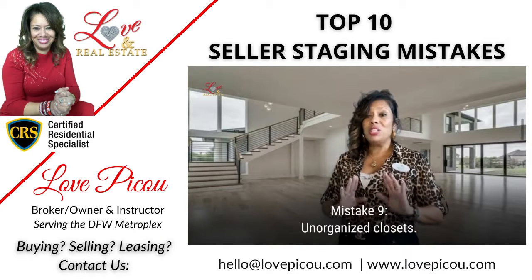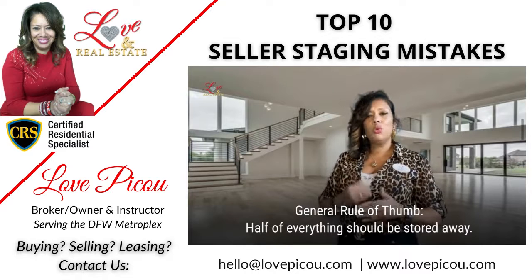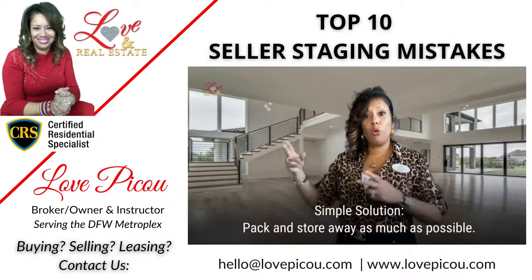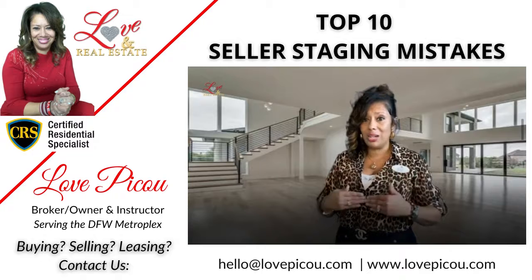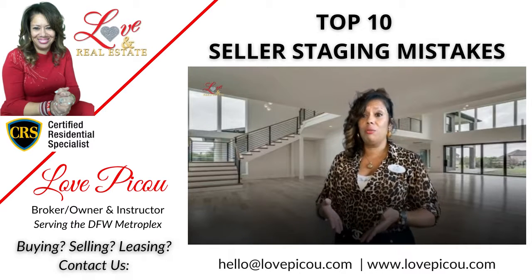Number nine is going to be your unorganized closets and storage space. The rule of thumb here is that, as a seller, you know you're moving — so go ahead and pack up and store away half of everything. That's the rule of thumb for my practice and the guidance I share with my clients and customers.